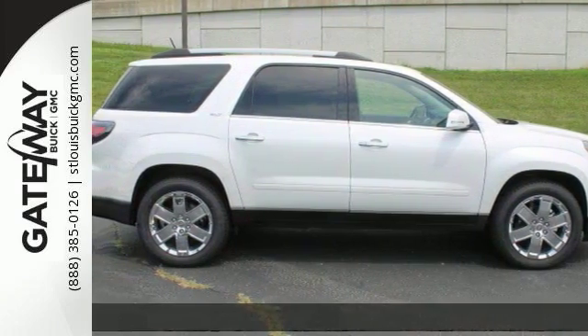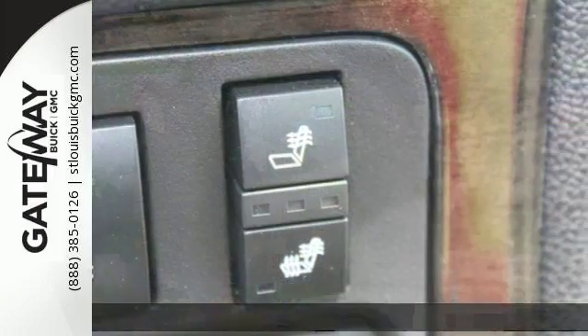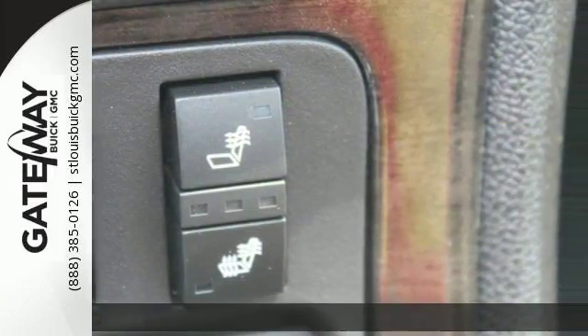It's a 2017 GMC Acadia Limited. This sophisticated and family-friendly Acadia is designed for rugged performance, but it comes with luxurious style and comfort to spare.